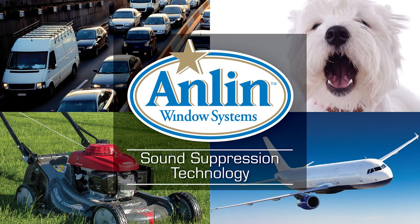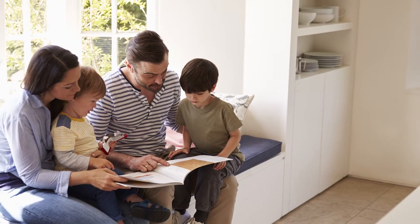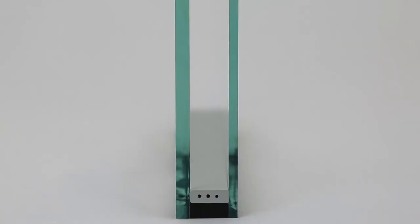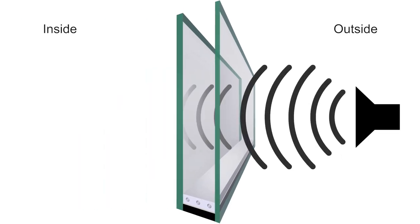Anlin's optional sound package with sound suppression technology is engineered to reduce exterior noise, making your home a quieter, more comfortable place to live. The sound suppression technology with dissimilar glass breaks down sound waves entering your home, substantially reducing outside noise compared to single or other dual pane windows.